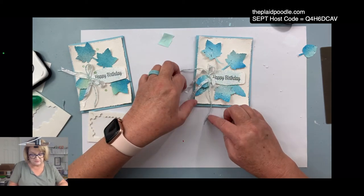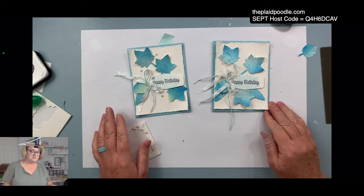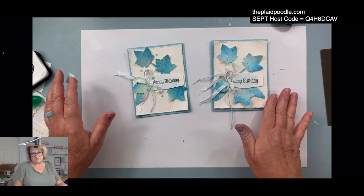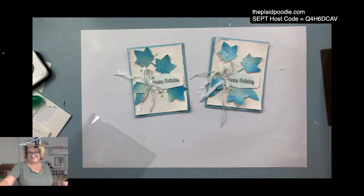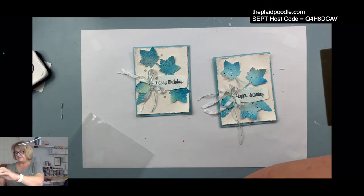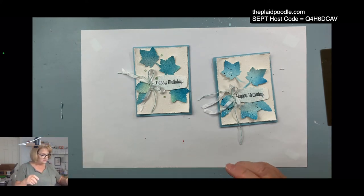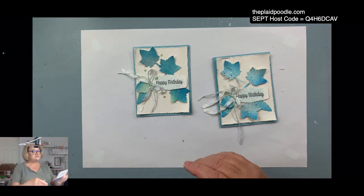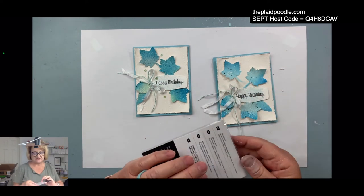I kind of like it with the extra leaf. Do you like it with less or more? I always say more is more — and two votes for the one on the right with the extra leaf, yay! Then finally I added some genial gems. I don't know exactly what color these are — they're kind of green, probably more of a mint macaron than blue — but I thought they went pretty well with my blues.